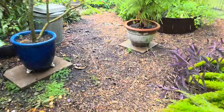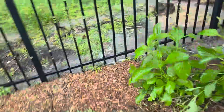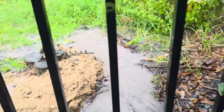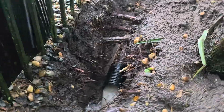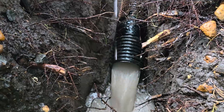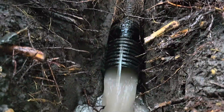We don't even have the downspouts installed yet. Keep getting poured on, so it makes it hard to finish these jobs. But look at all that water coming out — and that's just French drain. Two perforated pipes at the bottom. This is exactly why you want to use two perforated pipes.